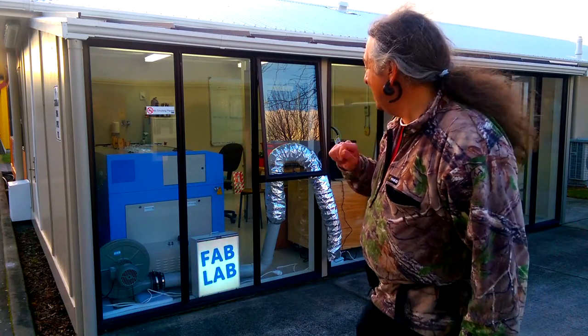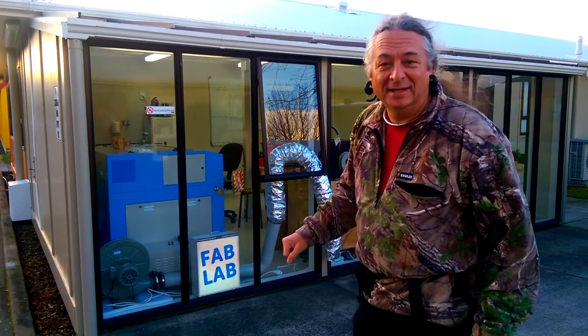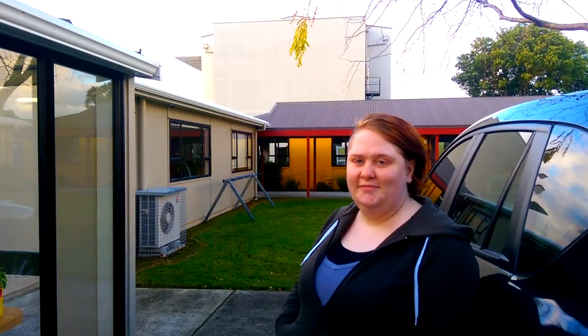So now we have the laser cutter, 3D printers, CNC machine, fancy sign, Uncle Tongahobbly, and all — even the kettle so we can make decent coffee — installed in the new Fab Lab. At last.